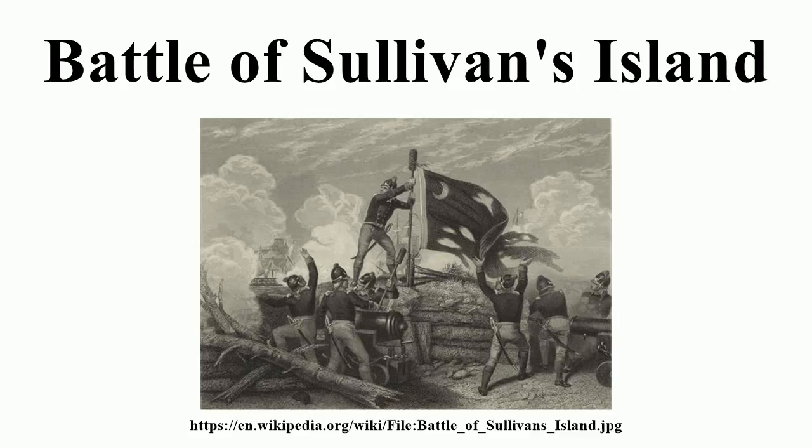At the fort, Moultrie ordered his men to concentrate their fire on the two large man-of-war ships, the Bristol and Experiment, which took hit after hit from the fort's guns. Chain-shot fired at the Bristol eventually destroyed much of her rigging and severely damaged both the main and mizzen masts. One round hit her quarterdeck, slightly wounding Parker in the knee and thigh. The shot also tore off part of his britches, leaving his backside exposed.